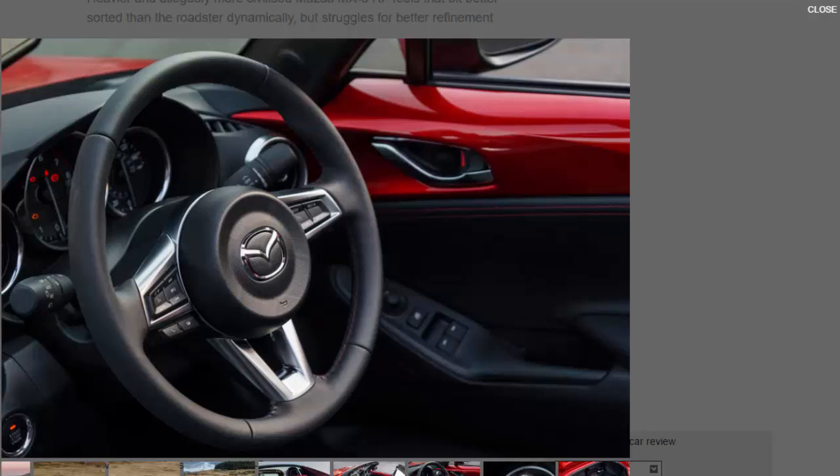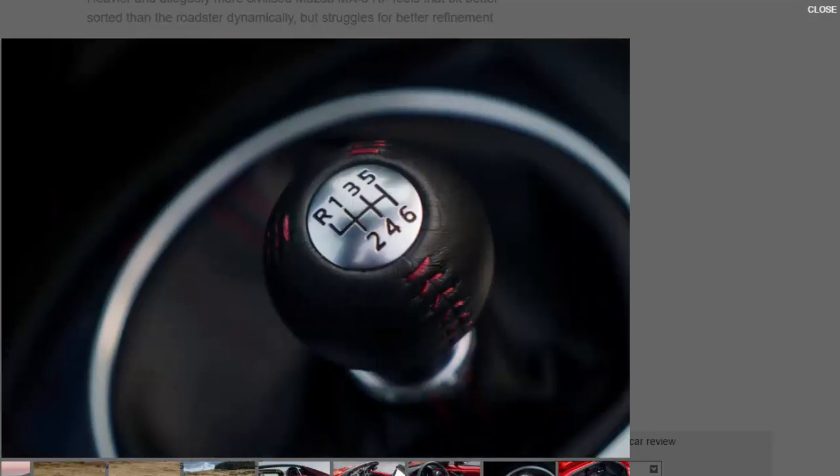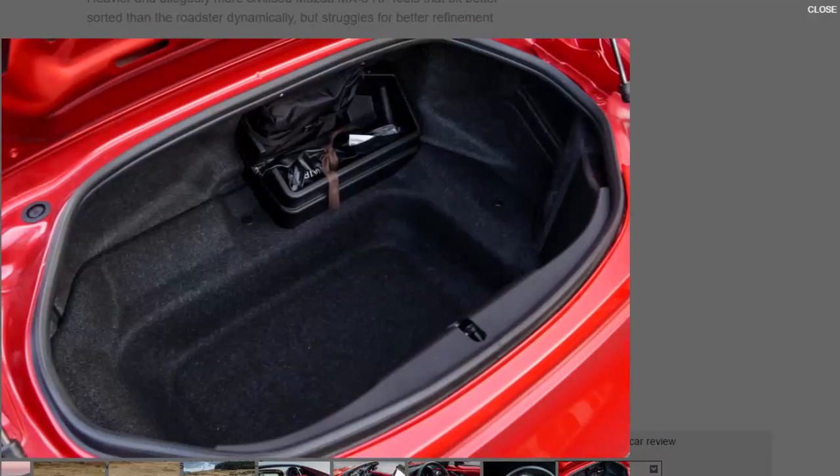And the handling isn't the only thing that is surprising. Drop a few cogs using the snickety six-speed manual gearbox, get the throaty 2.0-litre engine singing, and the RF doesn't feel noticeably slower than the regular car. In fact, the RF can complete the run from 0 to 62 mph in just 7.4 seconds — just 0.1 seconds slower than the regular MX-5 and 0.2 seconds quicker than its main rival, the Toyota GT86.